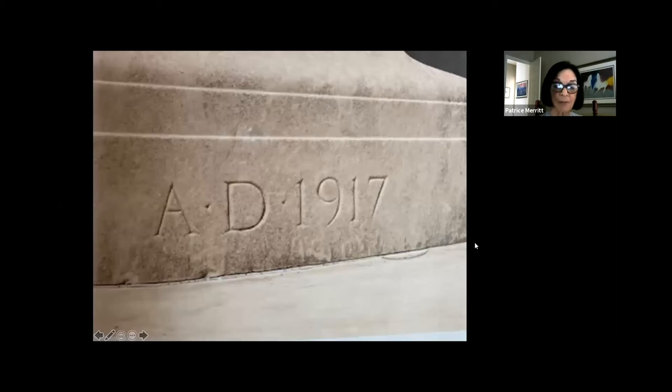Construction began in 1915 but stopped due to World War I — there was an inability to obtain construction materials because everything was going toward the war effort. Building resumed in 1917, hence the cornerstone was laid. The building was not completed until 1921, so this was a long process from the time Carnegie gave the money to Detroit. This cornerstone is positioned at the northeast corner of the library at Woodward and Kirby, and it seems like a thing of the past — we no longer see cornerstones necessarily installed on new buildings.